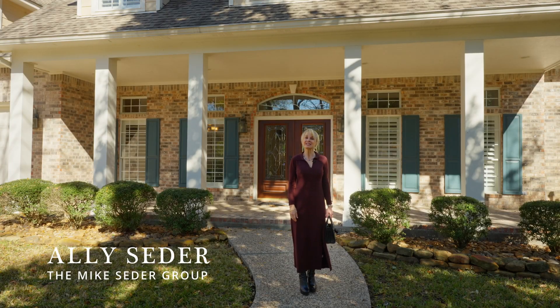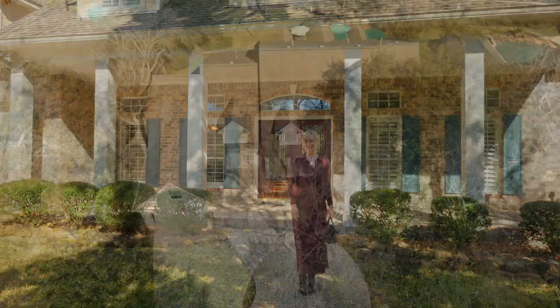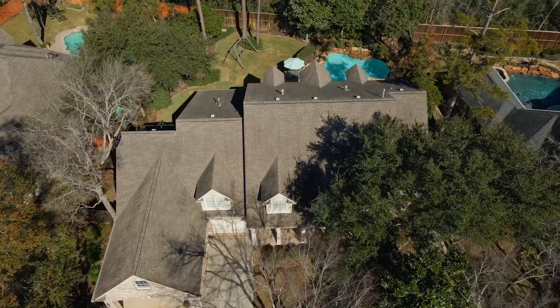Hi, I'm Allie Cedar. On today's Cedar Spotlight, we're going to take a walk through 14 Edgecliff Place. Sitting on an expansive lot in Alden Bridge is this pristine family home.